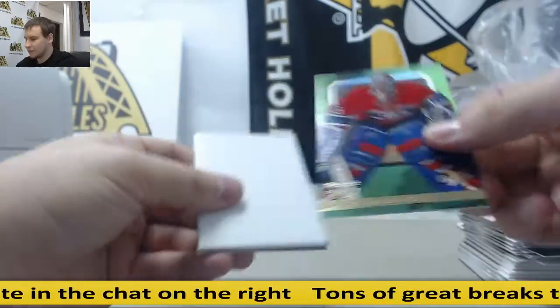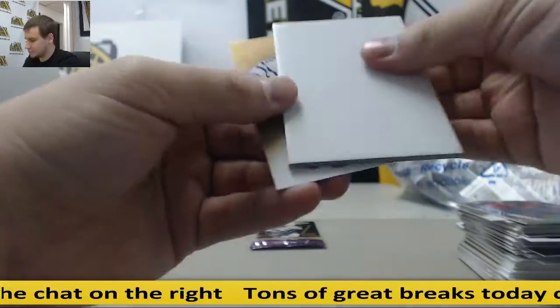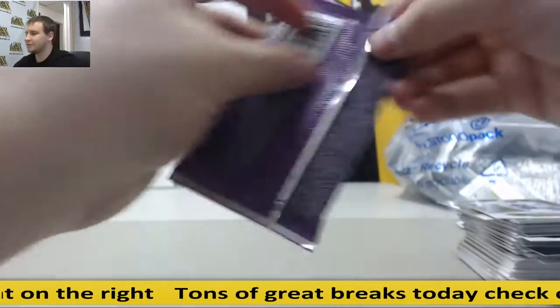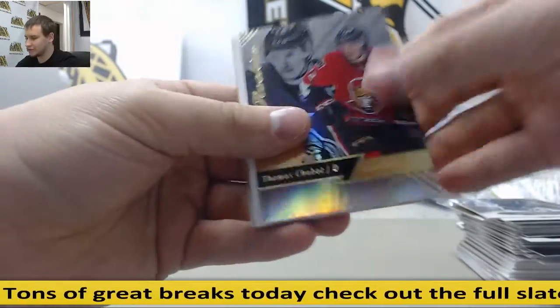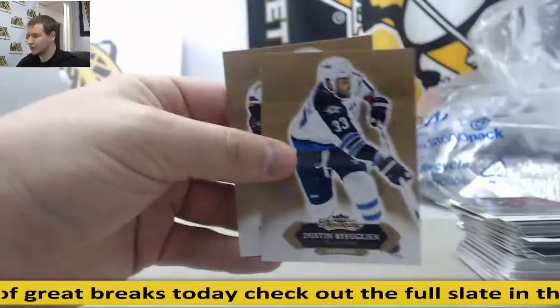Patrick Waugh EX insert. Last pack — we have base and Thomas Chabot, rookie insert.